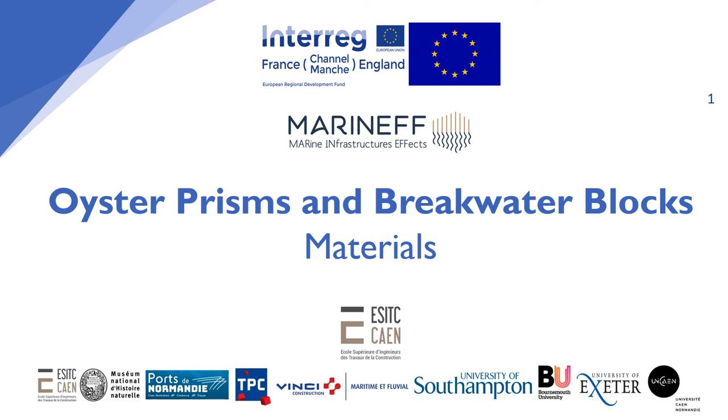Welcome to the Marinette Oyster Prisms and Breakwater Blocks materials video. My name is Jess Bone and I'm a Research Assistant for the Marinette project. This video is going to give you a more detailed look at the materials used for both the Marinette Oyster Prisms and Breakwater Blocks.